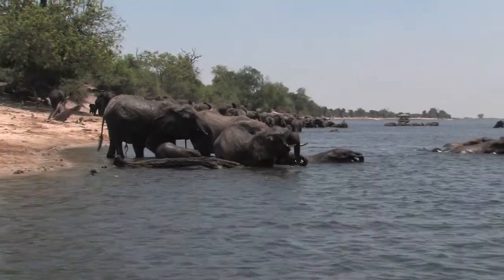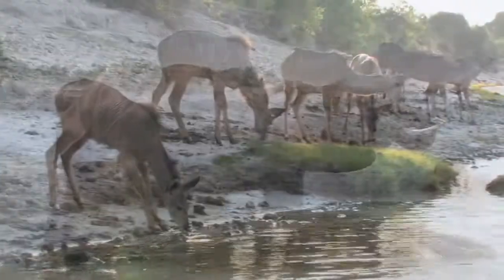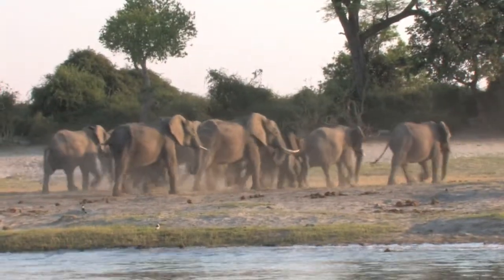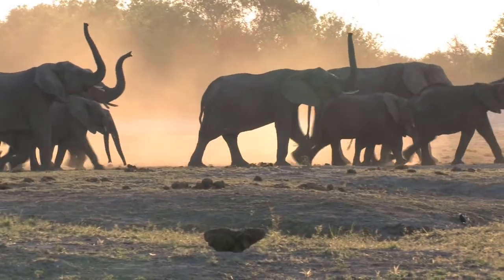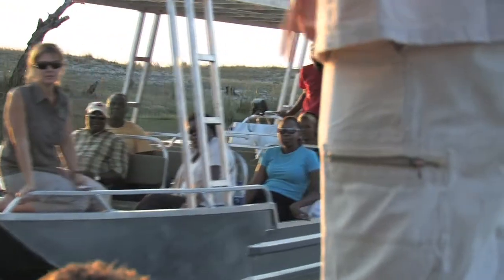Renowned as having the highest concentration of elephants anywhere in the world. The only way really to access the wildlife in the area would be by water.